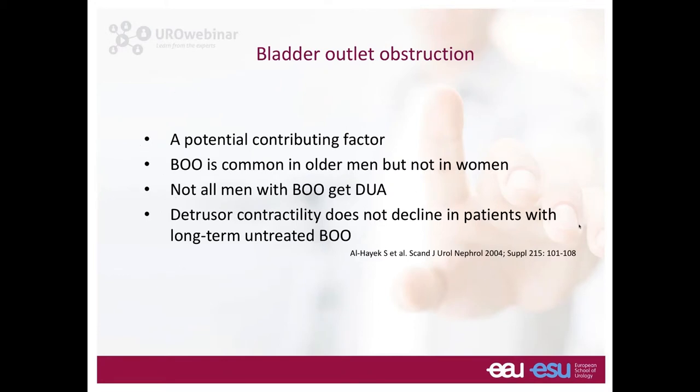Bladder outlet obstruction is a potential contributing factor, but detrusor underactivity is common in both men and women, while bladder outlet obstruction is only common in older men — so that correlation is weak. Not all men with obstruction get detrusor underactivity. Furthermore, a Bristol study showed that detrusor contractility does not decline in patients with long-term untreated bladder outlet obstruction — even over 10 to 11 years of urodynamic follow-up.